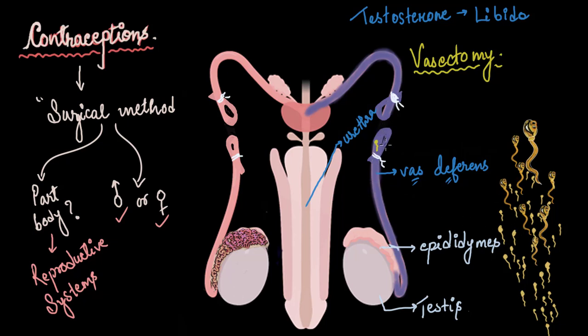What about sperm cells that had already crossed the blocked part of the vas deferens before the surgery? Their path is clear — there is no obstruction, and they can exit through the penis during ejaculation. Therefore, even after the surgery, a male is asked to use protection like a condom during sexual intercourse, because sperms in that region can remain viable for up to three months.